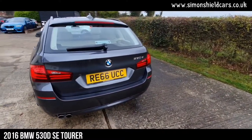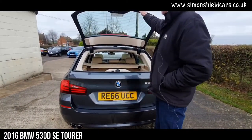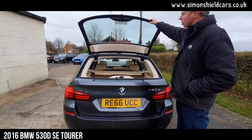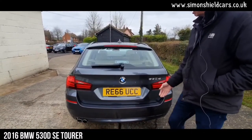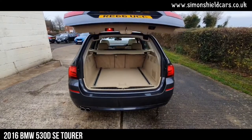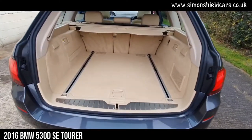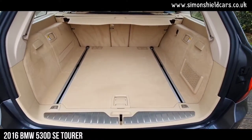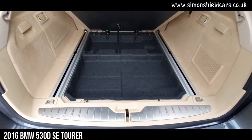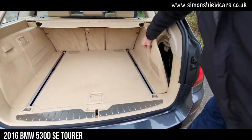I'll just show you the tailgate here as well. We've got the split opening tailgate, so you can open the window and just use that separately. We've also got the electric tailgate operation. All beautifully clean and tidy in the back here, with a bit of extra storage space down underneath as well, which is nice, and some storage space in the side panels here.